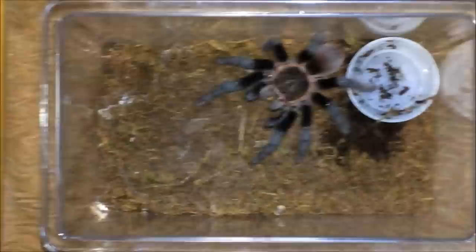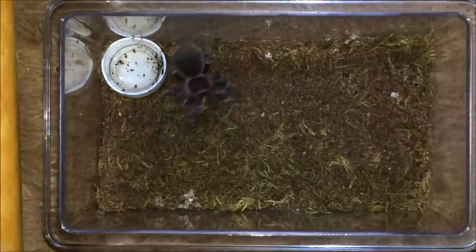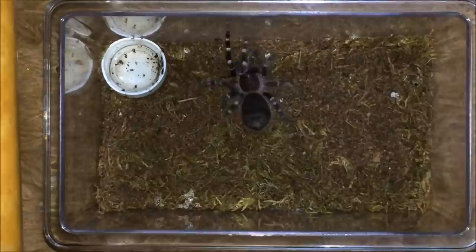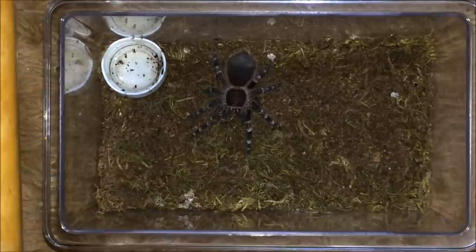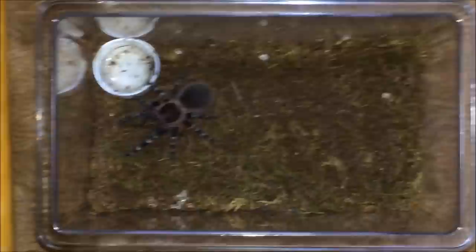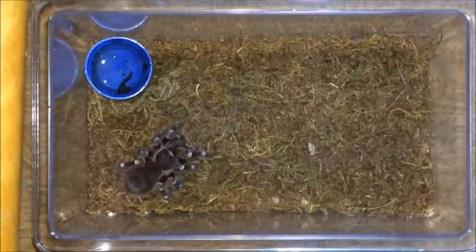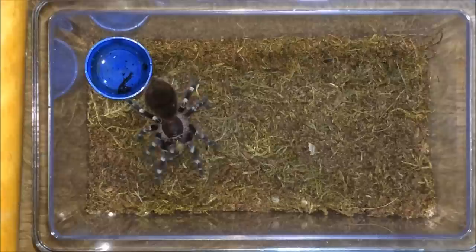Acanthoscurria geniculata — this one will get a Turkistan cockroach, and there we go. Sorry it's a little too dark — I'm filming on top of a chair and I still don't have a tripod for my phone, so the flash isn't the greatest. Okay, a dubia roach for this geniculata — whoa, okay okay. Let me check what's next.